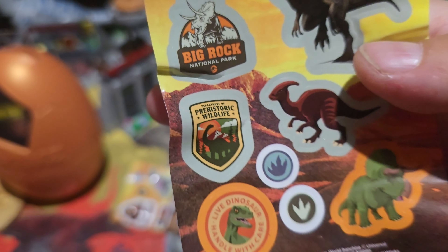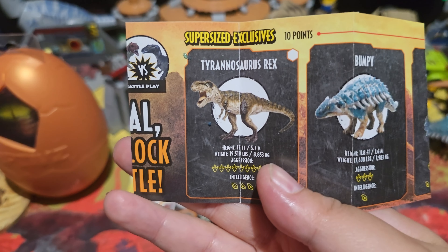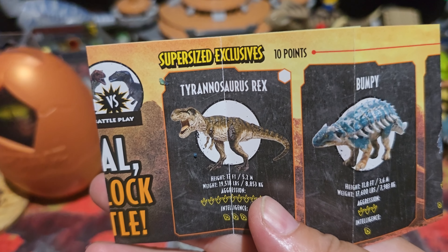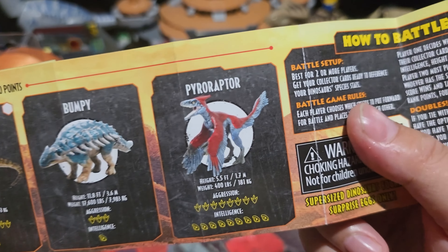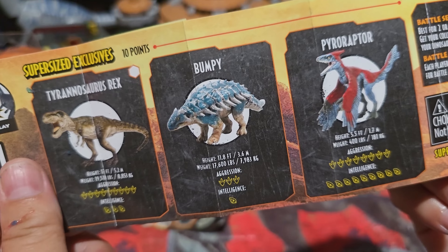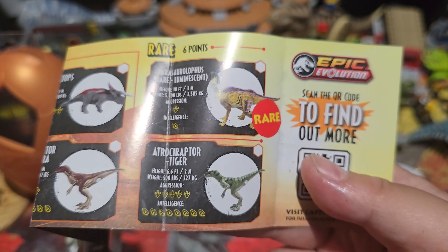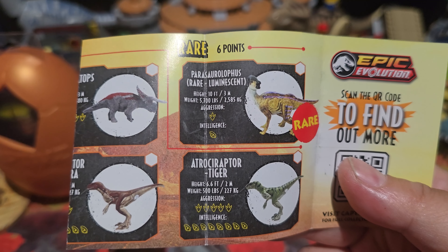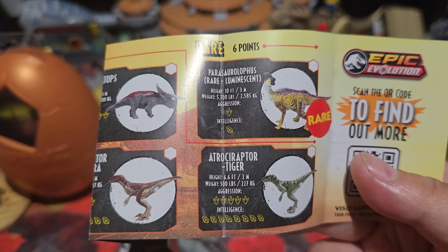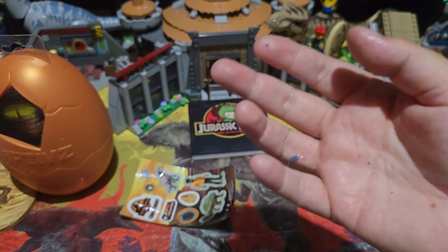More stickers: Jurassic World logo, the Captivz logo, Big Rock National Park, Allosaurus, Parasaurolophus, and a green one — I can't remember which dinosaur it is — maybe Triceratops? Sorry, you're gonna grill me in the comments. I'm not a dino expert anymore — I used to be as a kid, but that was a long time ago. Also 'Department of Prehistoric Wildlife' and 'Live Dinosaur — Handle with Care.' Now looking at all the options you could have received in this egg: Tyrannosaurus Rex, Bumpy, and a Pyroraptor. I'm glad I got Bumpy — out of all of them, that's the one I really wanted. On the back it shows all the smaller Captivz from the small eggs. Last time I opened a smaller Captivz egg I got the rare bioluminescent Parasaurolophus — I was so excited. That was my goal, and I haven't bought Captivz since until this giant egg.